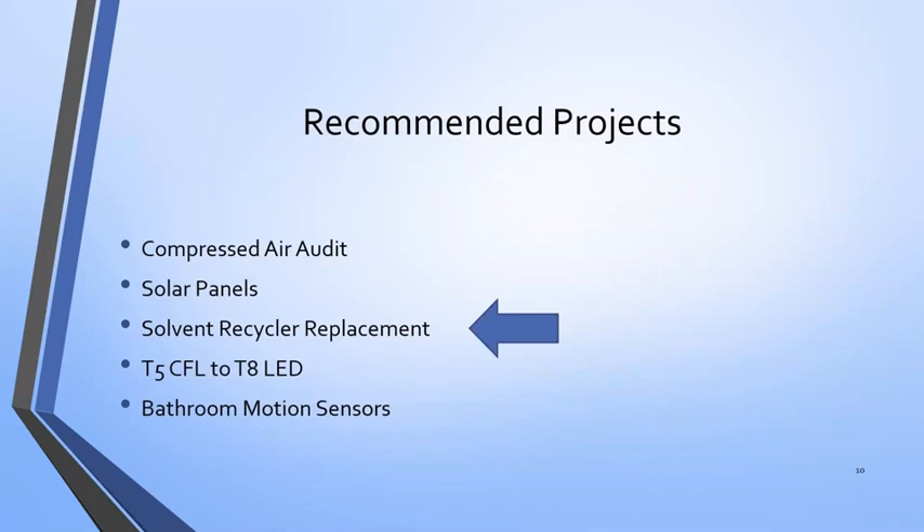Just to recap, we're now moving on to the solvent recycler, then we'll talk about lights, and then motion sensors.